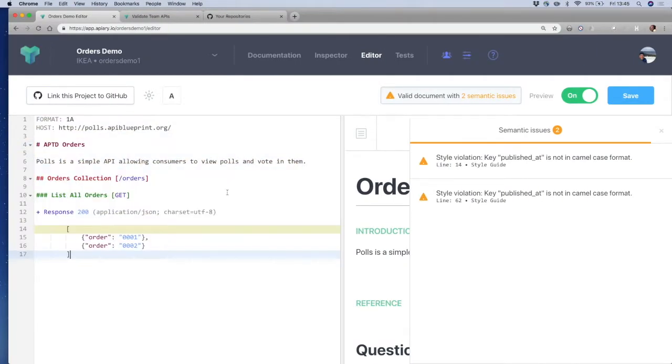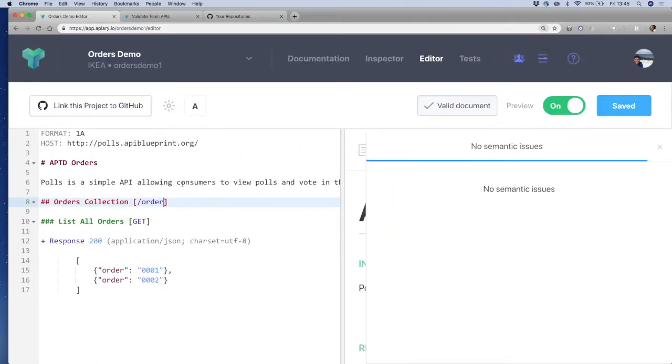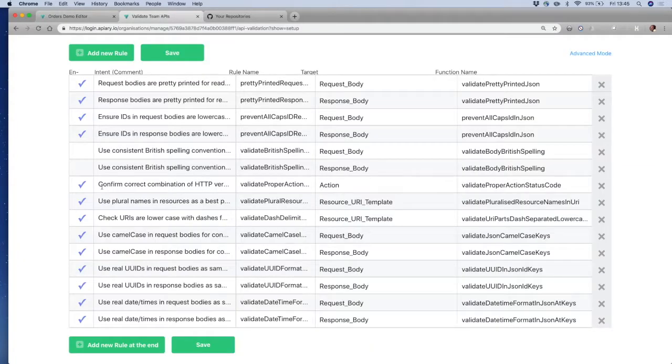I'm creating a very simple orders API and now it's valid. Let me show you something I'm sure you'll like. If I make this a singular, it will complain. The reason it's complaining is because I have a style sheet that says 'use plural nouns.' This is configurable - if I untick it and save it, it will not complain anymore.